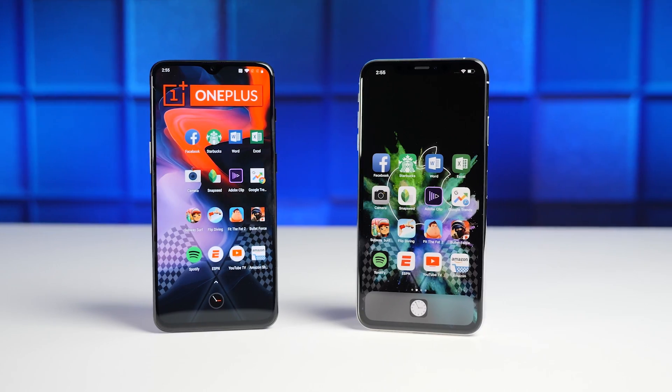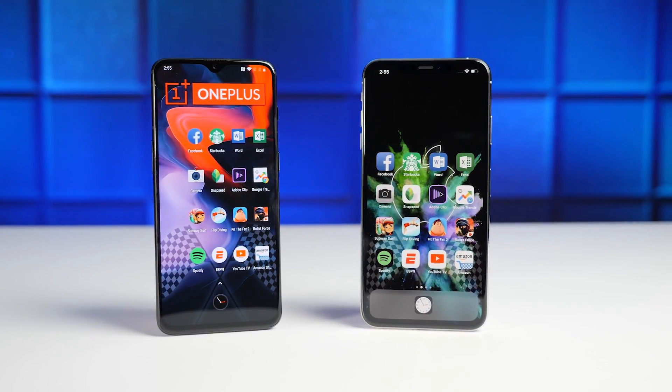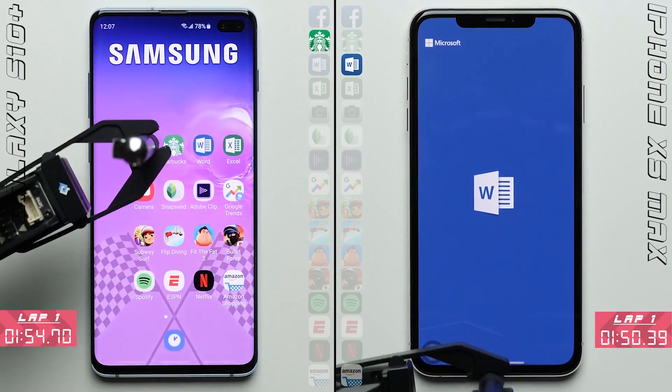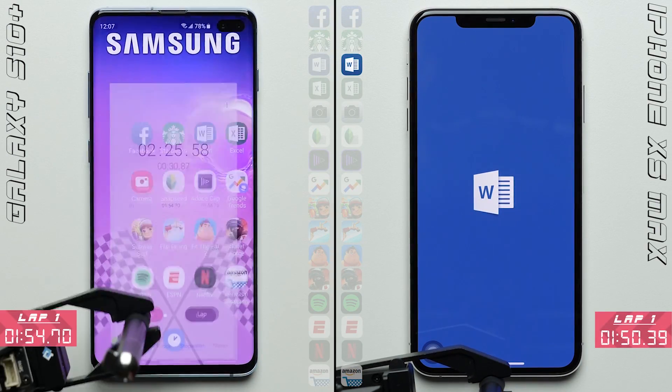Which in the fast-moving world of tech, is a pretty impressive streak. Of course, all good things come to an end, and that's exactly what happened to OnePlus when it went up against the iPhone XS Max, losing its title to that phone, which subsequently lost its title just a few months later to the Galaxy S10+.